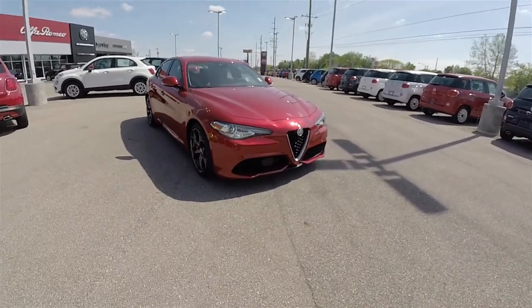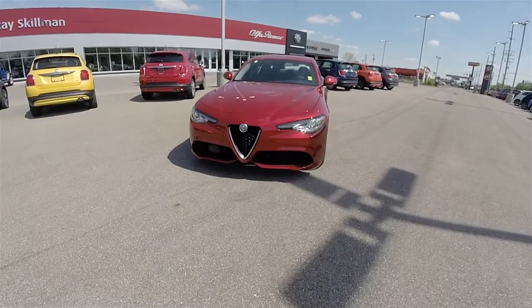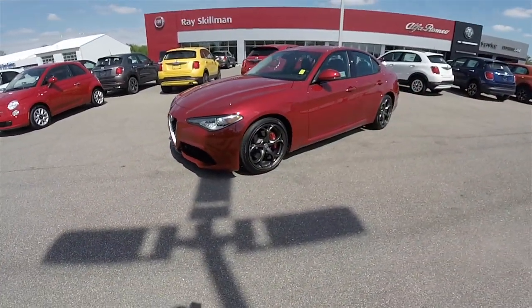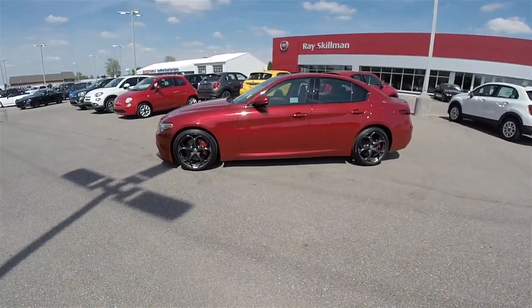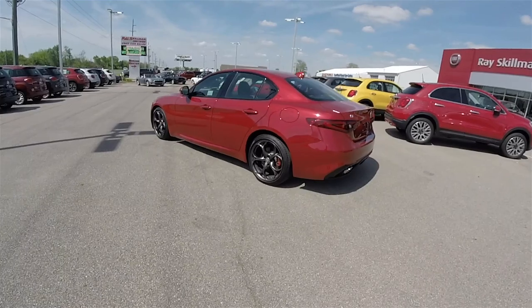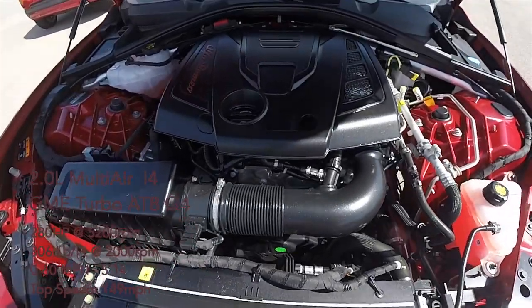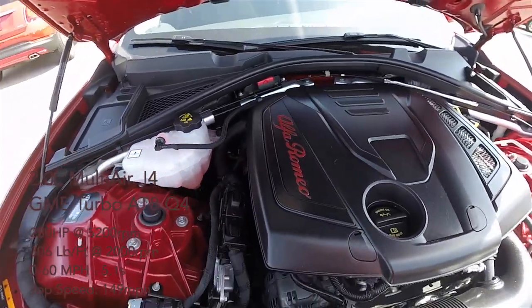Hello everyone, today we're taking an in-depth look at this brand new 2017 Alfa Romeo Giulia TI Sport. This Giulia is in Rosso Competizione Tricoat Pearl with the Nero black leather interior. This vehicle is all-wheel drive with Alfa Romeo's Q4 all-wheel drive system, mated to the 2.0-liter direct-injection turbo four-cylinder engine. It does create 280 horsepower.